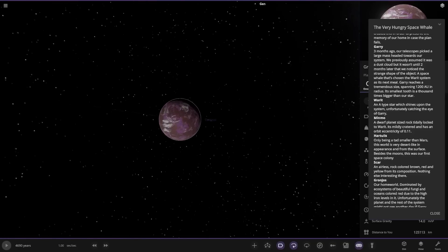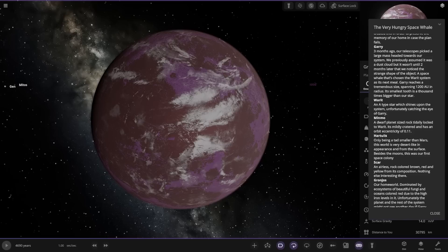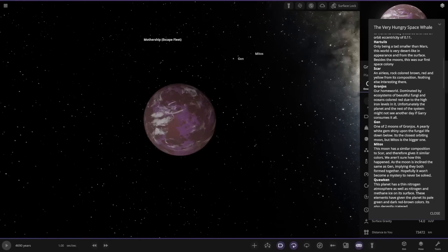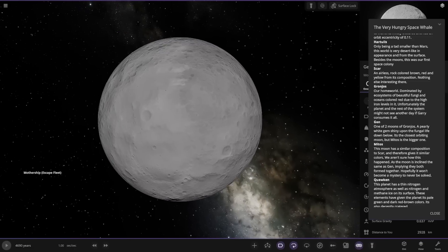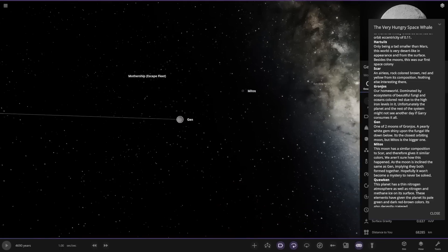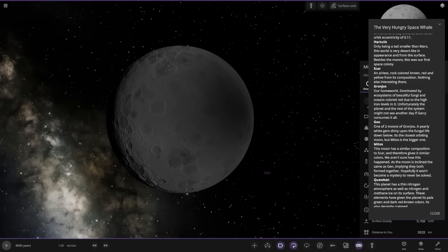Grongos — our homeworld. Dominated by ecosystems of beautiful fungi and oceans coloured red due to high iron levels. Unfortunately the planet and the rest of the system might not see another day if Gary consumes it all, which he probably will, unless that weapon does anything. It has two moons. The first is a pearly white gem, shiny upon the fungal life below — it's the closest orbit. Mito's is the bigger one, with a similar composition to Scar. We aren't sure how this happened as the moon is inclined the same as Jen, implying they both formed together.